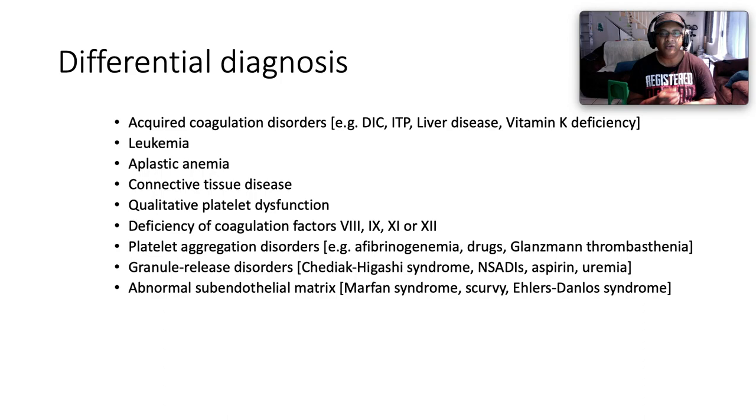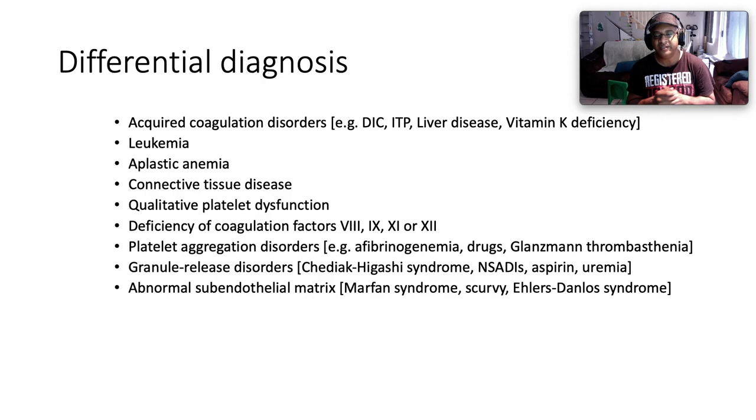The differential diagnosis includes acquired coagulation disorders such as disseminated intravascular coagulation, idiopathic thrombocytopenic purpura, liver disease, vitamin K deficiency, leukemia, aplastic anemia, connective tissue disease, and qualitative platelet dysfunction such as Glanzmann's thrombasthenia. Other differentials include uremia, deficiency of coagulation factors 8, 9, 10, and 12, platelet aggregation disorders such as afibrinogenemia, Glanzmann's granule release disorder, Chediak-Higashi syndrome, aspirin use, uremia, and abnormal stromal matrix conditions such as Marfan syndrome, scurvy, and Ehlers-Danlos syndrome.